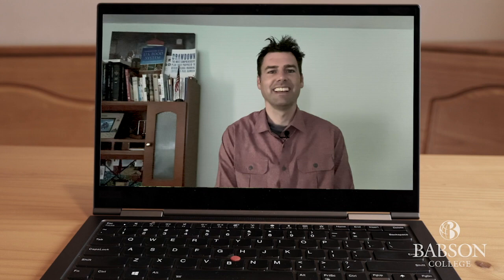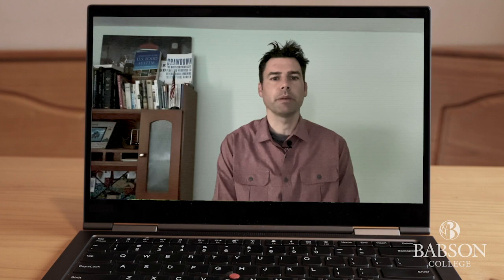So while I still have questions and I know things will be different, I'm really looking forward to coming back to campus in the fall. Let's take a look at what you can expect to be different.